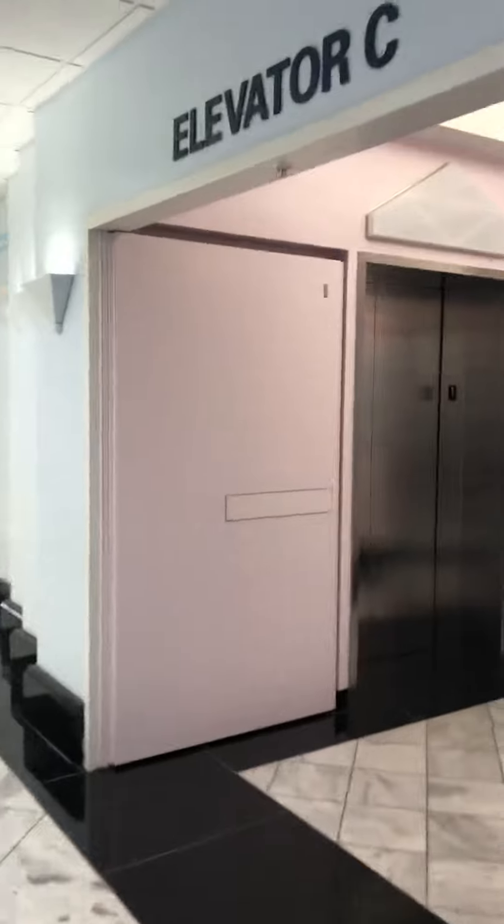All right, we're coming up on the C elevators. Here they are. Elevator C, Cook Children's.